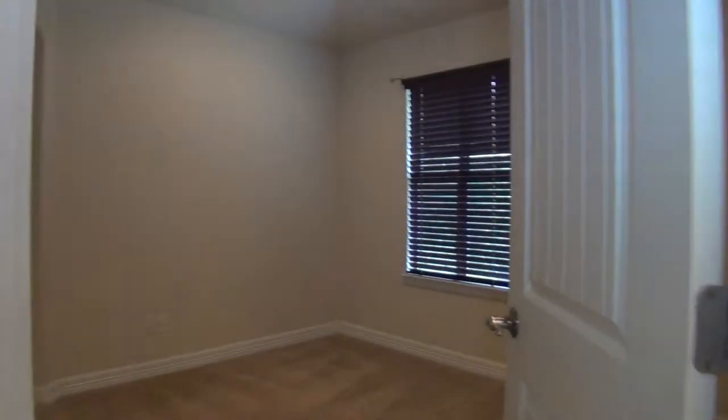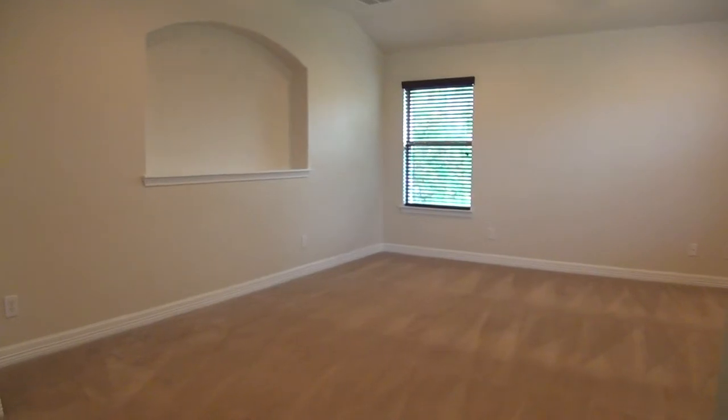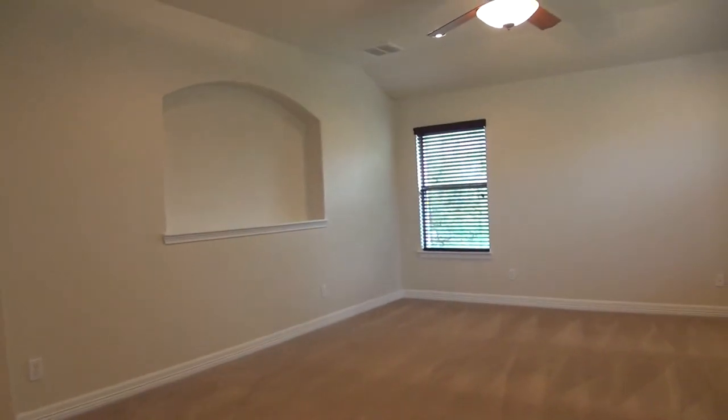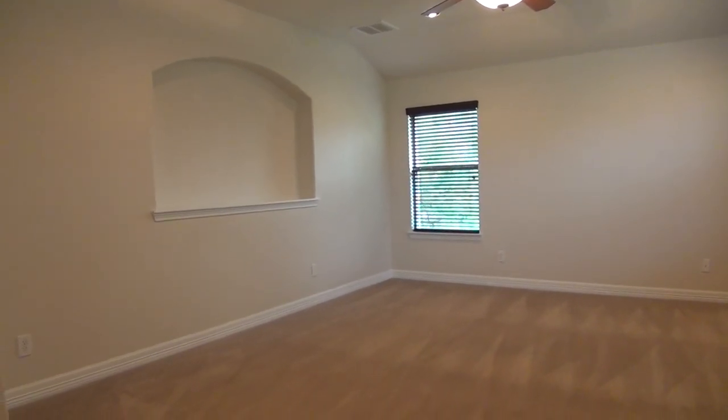Now that you've seen the entire home and would like to schedule a viewing, please call Liberty Management at 210-681-8080.